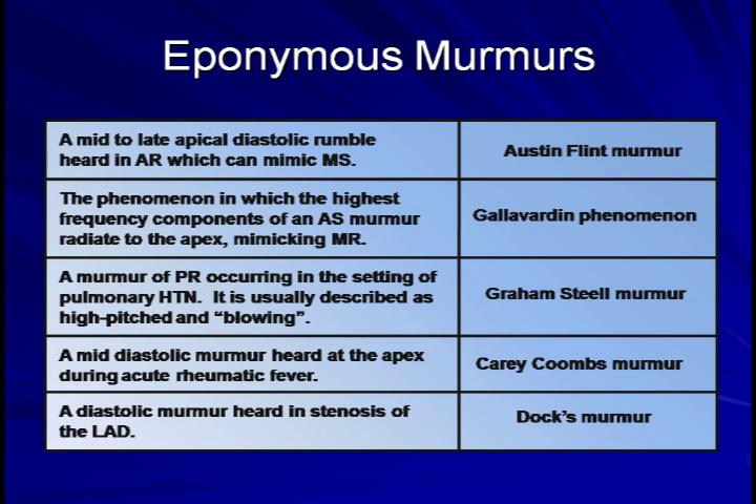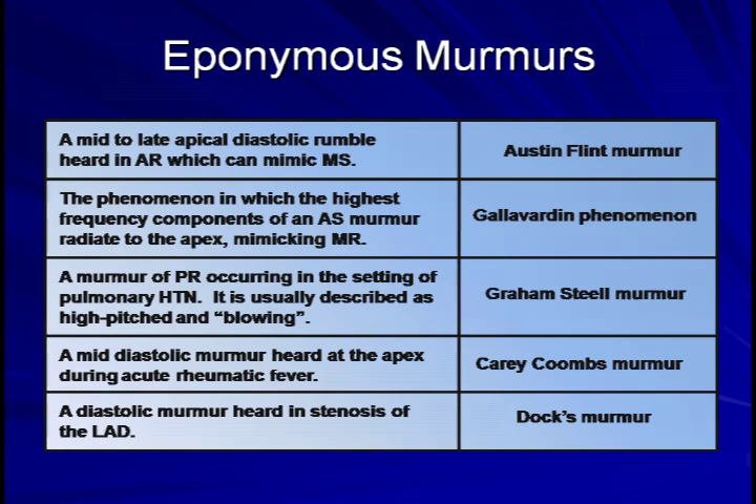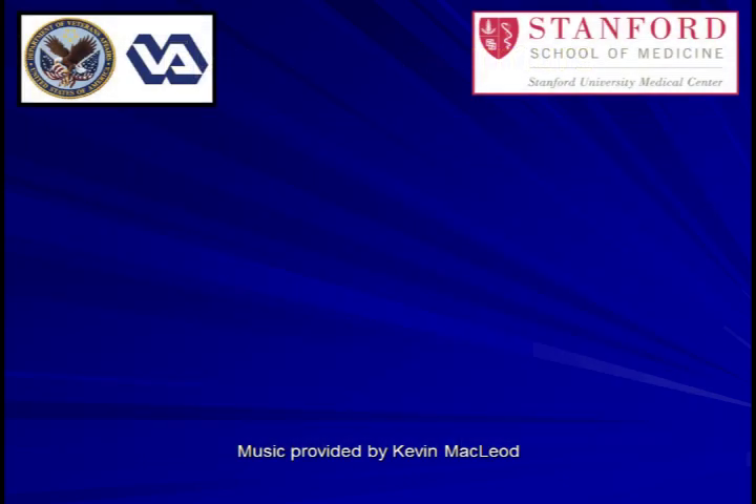I will leave you with one final point of trivia. The Austin-Flint murmur, Graham-Steele murmur, and Kerry-Coombs murmur are, as far as I know, the only eponymous physical findings in the body which contain the physician discoverer's first and last names. I hope you have found this lecture on heart murmurs both informative and useful. This has been Eric Strong of the Palo Alto Veterans Hospital and Stanford University.